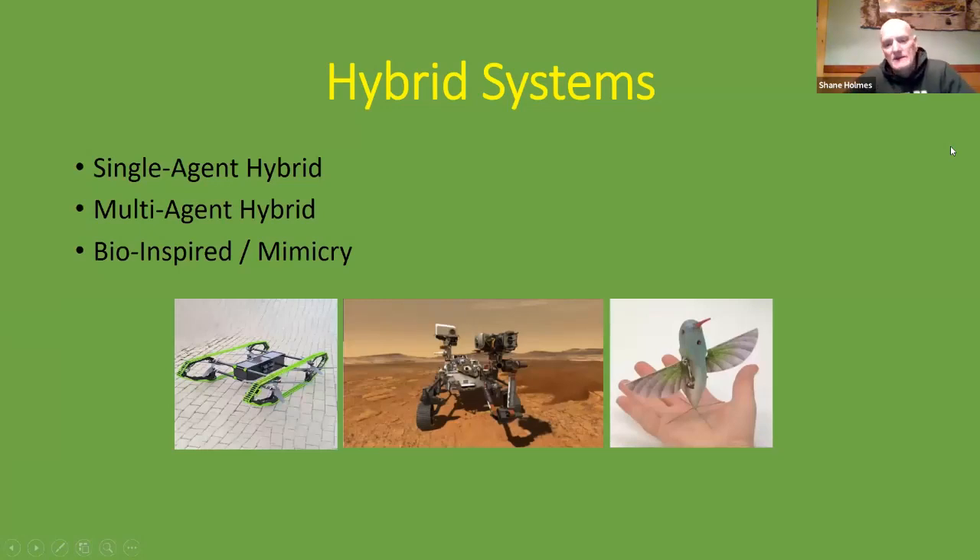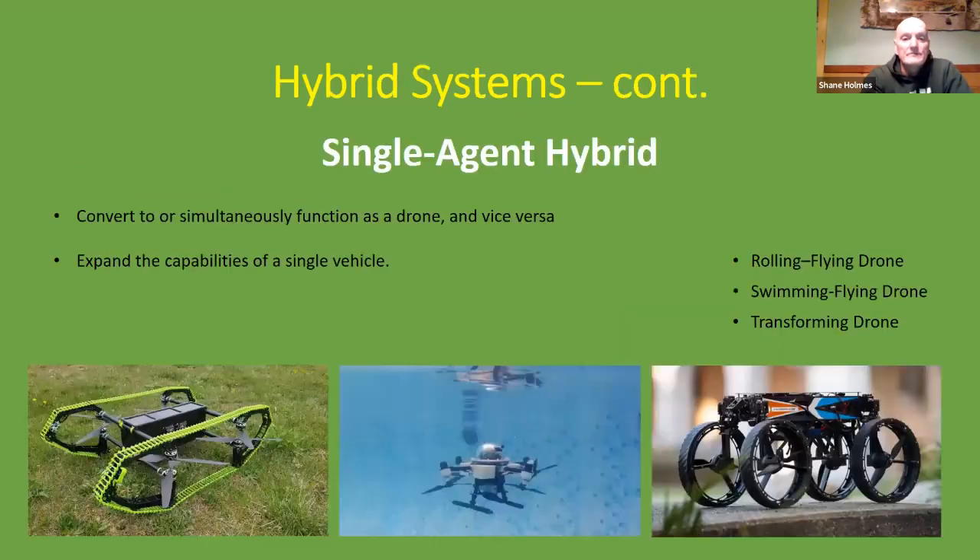Drone systems also come in hybrid form. You can have a single-agent hybrid, a multi-agent hybrid, and bio-inspired drones that mimic organisms in the environment. Single-agent hybrid systems convert to or simultaneously function as a drone and vice versa, expanding the capabilities from a single vehicle to a multi-functioning vehicle. The pictures show a rolling-and-flying drone, a swimming-and-flying drone, and a drone that transforms into one or more different types of systems.